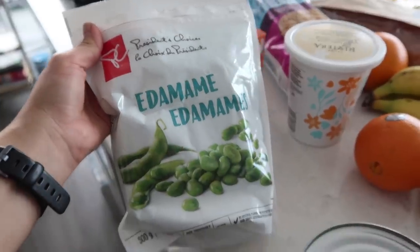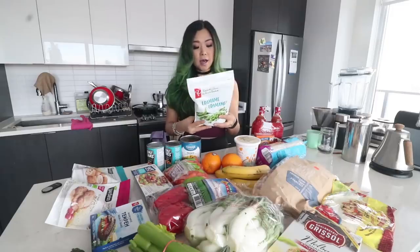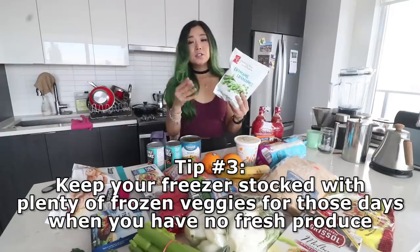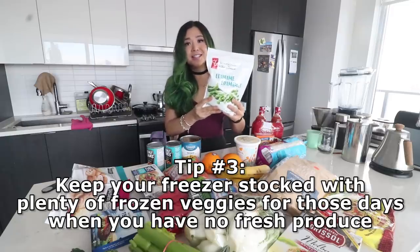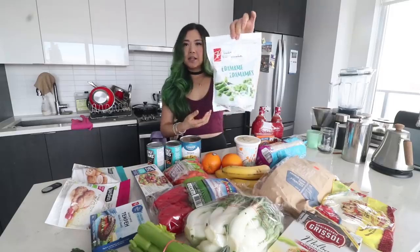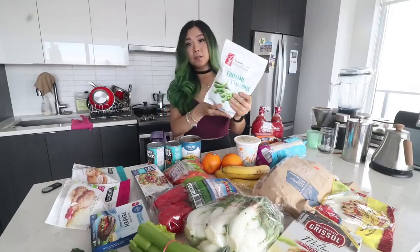Next, I have edamame beans — a staple in my freezer. I buy bags like this; these are shelled, so already taken out of the shell. I got the President's Choice, which is the Superstore brand. It's perfect for everything — a really simple high-protein snack or great added into meals. For half a cup it's 90 calories and 9 grams of protein. I love the taste. Everyone should have one of these in their freezer. This whole bag was about three dollars for 500 grams. One bag will last you a while — highly recommend.